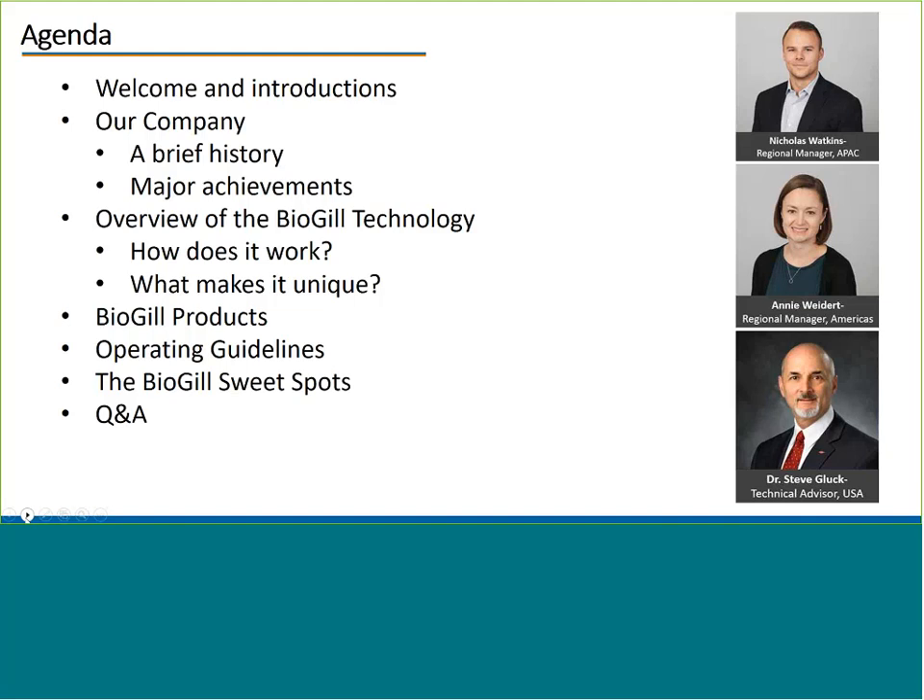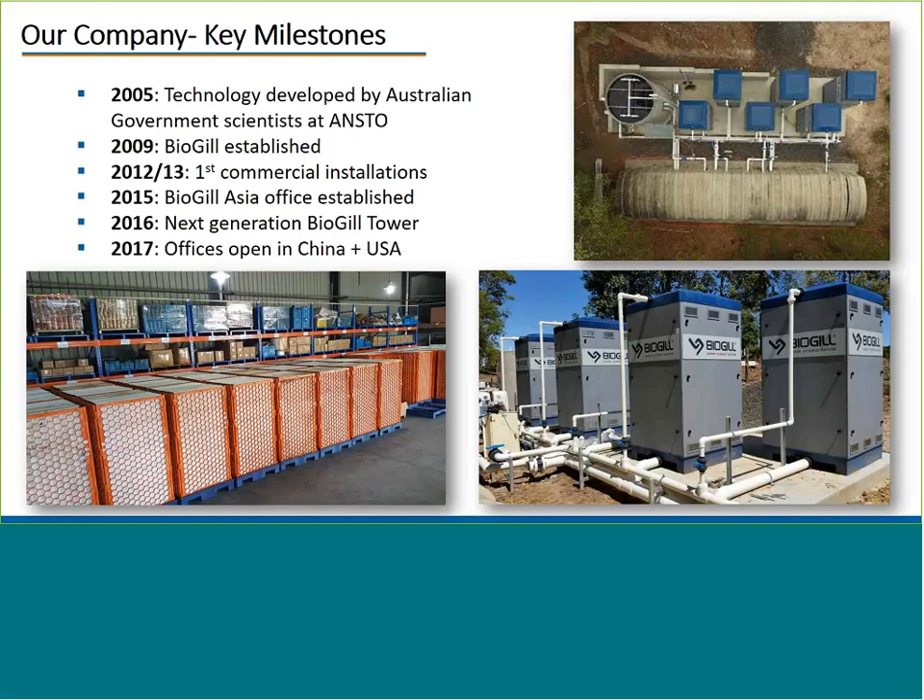The BioGIL technology was originally developed by the Australian Government at the Australian Nuclear Science Technology Organisation. BioGIL was established in 2009 and initially leased the right to use the technology, which was purchased in 2011 after our first major investment from BW Group. The next couple of years were spent primarily establishing a commercial product and understanding the best applications for the technology.